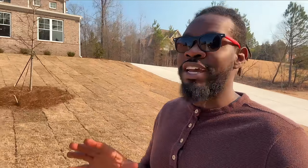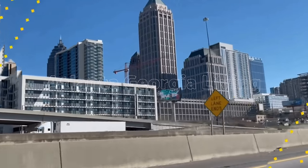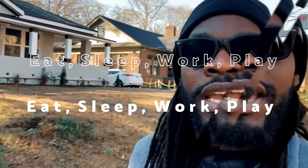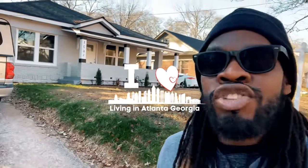Hey, what's up family! Welcome back to a new video. In today's video you're in for a treat — we're hanging out right here in the beautiful city of Douglasville, Georgia. You do not want to miss this video. Sit down, relax, and let's get into it.